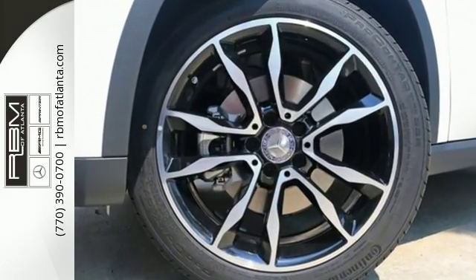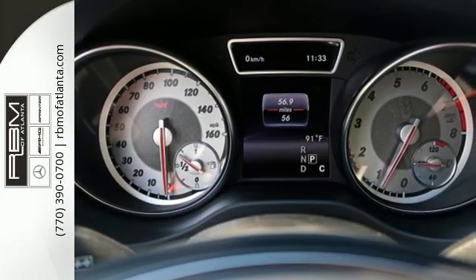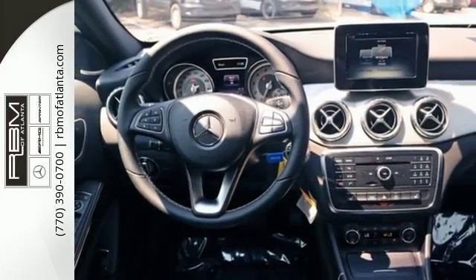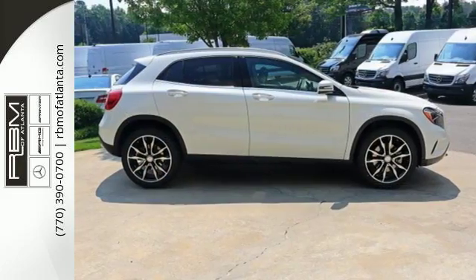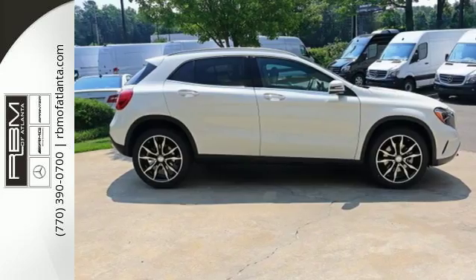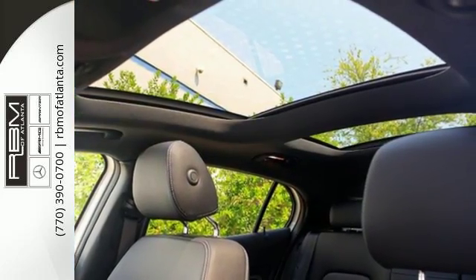Get in and get going with SmartKey with Keyless Start, a 2.0L turbo engine, a 7-speed DCT dual clutch automatic transmission, and Dynamic Select which allows you to choose between Eco, Sport, and Manual modes. Satisfying capability is complemented by safety features including Collision Prevention Assist Plus and Attention Assist.